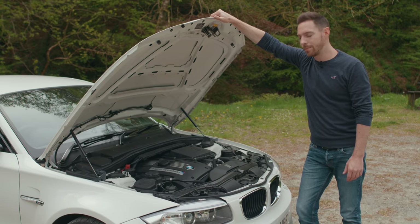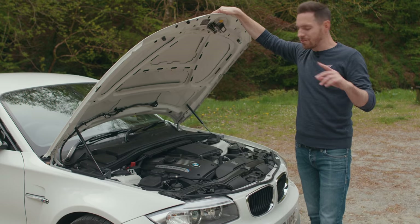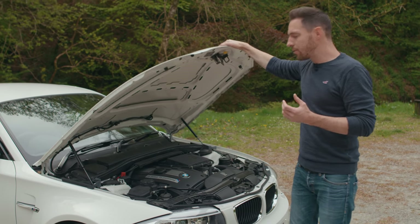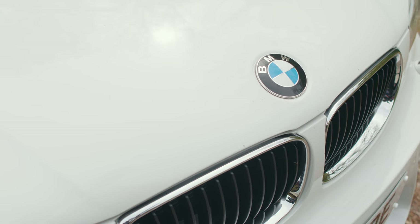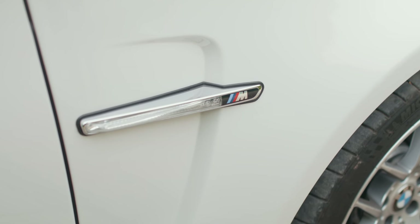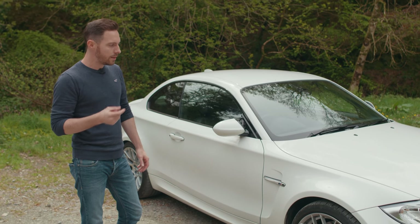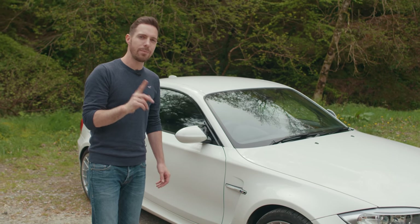340 horsepower, 369 pounds-foot of torque. While it might not be a really evocative high-revving engine, all that torque and muscle just defines the way this car drives. It's a properly quick little car — 0 to 62 in 4.9 seconds, 155 miles per hour flat-out limited. This engine also has a lighter flywheel, just so you get slightly zippier responses.